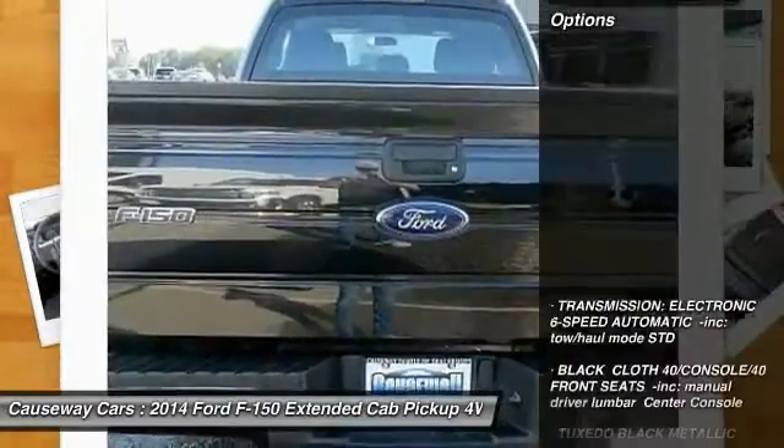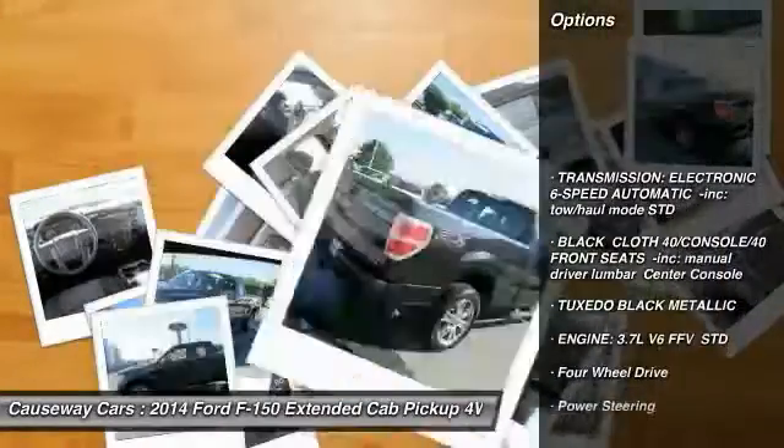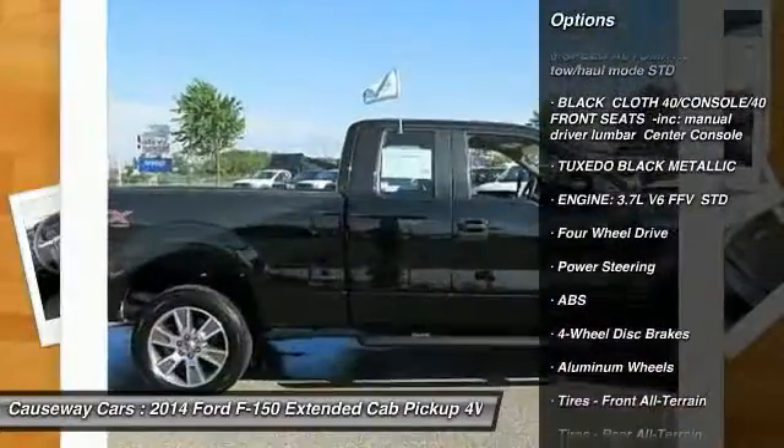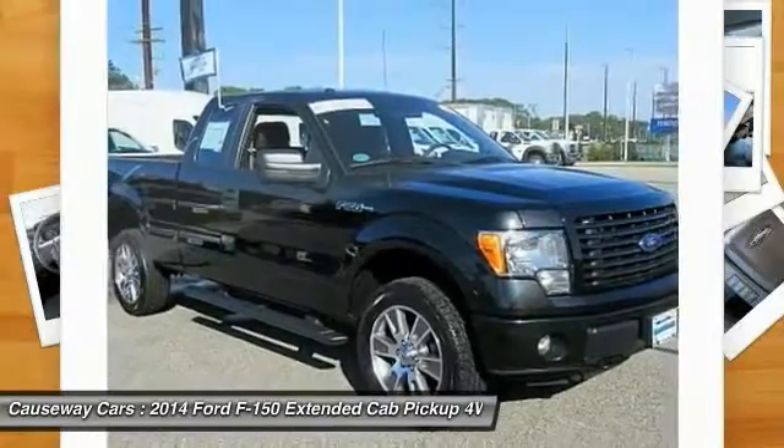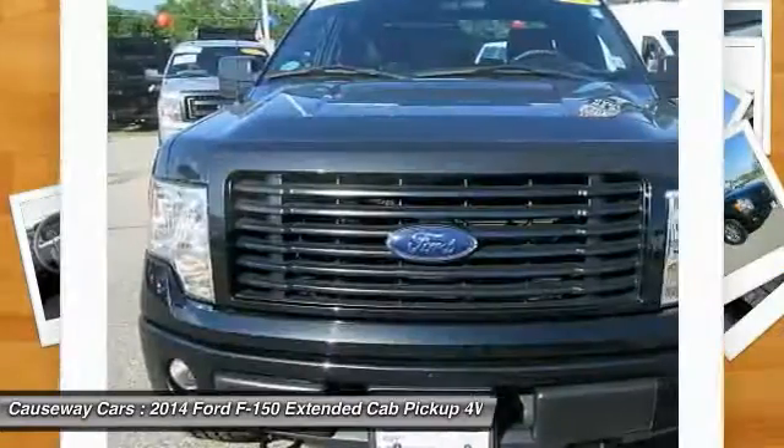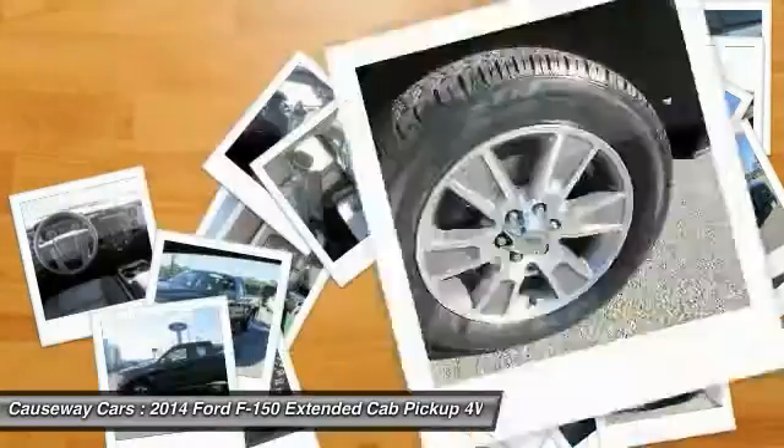Here are some of this vehicle's great options: stability control, traction control, anti-lock braking system, keyless entry, power steering, adjustable steering wheel, driver airbag, cruise control, four-wheel drive, aluminum wheels.